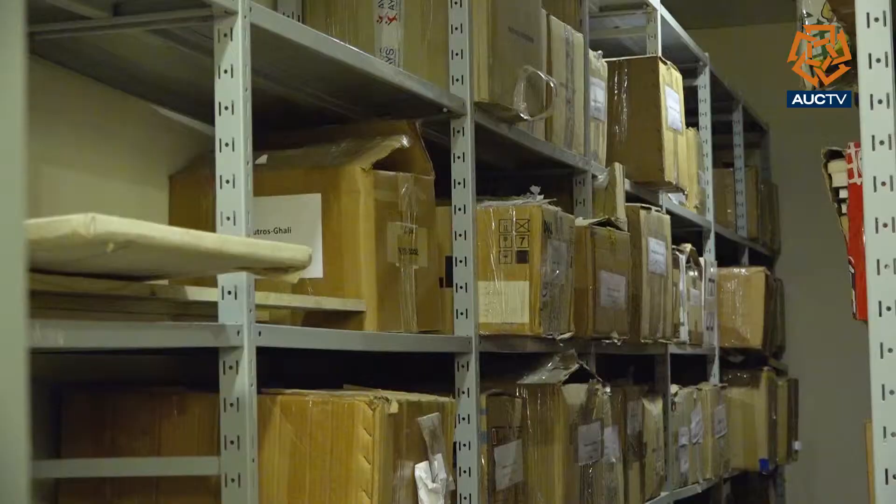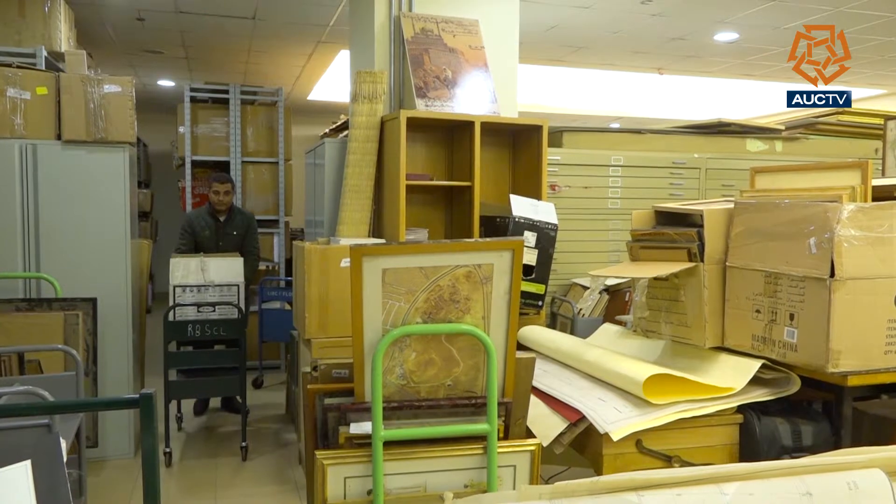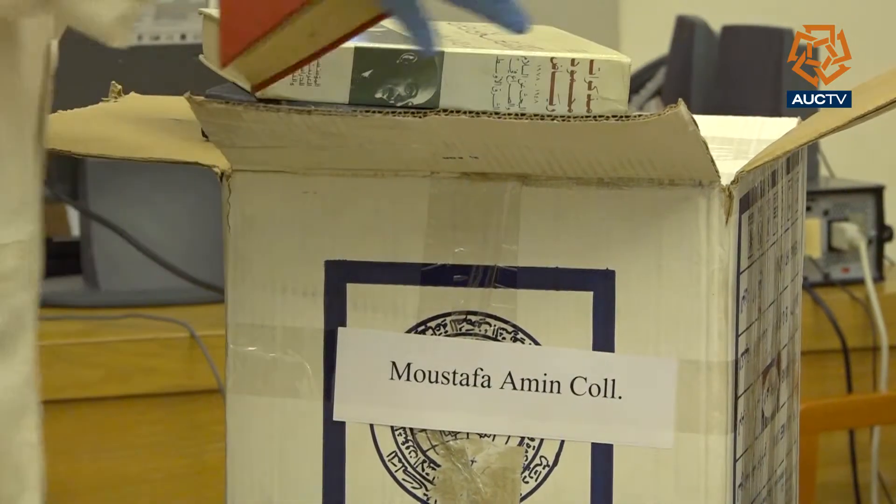How do we decide whether it goes in the main library or our library? If it is something that is rare, it's particularly old, we don't have another copy, and especially if it's about Egypt or the region — this is our specialization, so naturally it would go to us. The majority of the collections are donated, and directly after receiving them, the preserving and conserving procedures began.